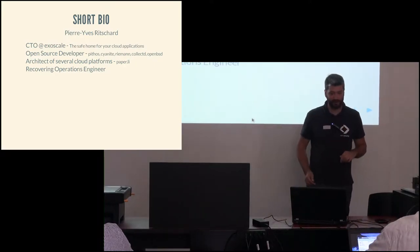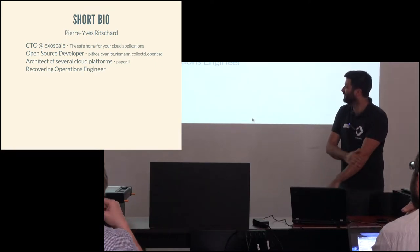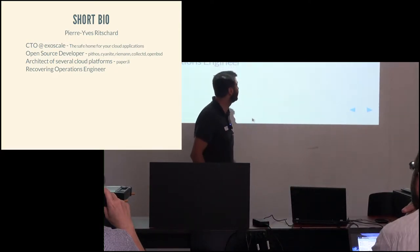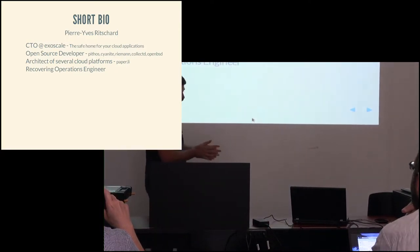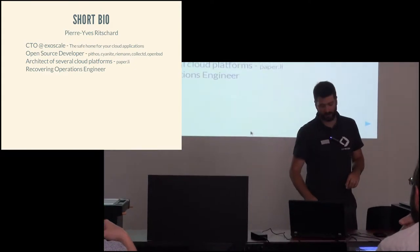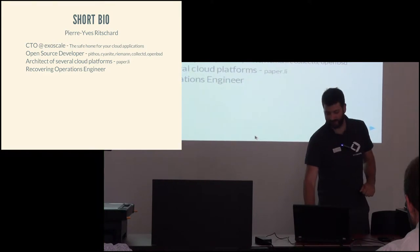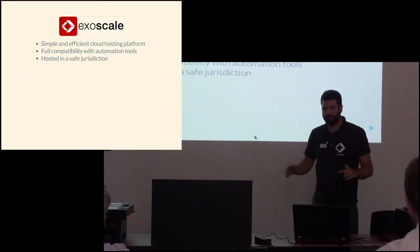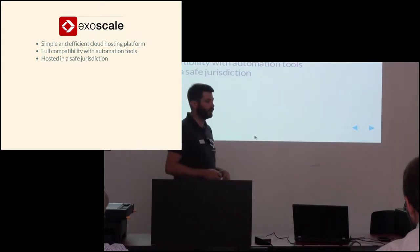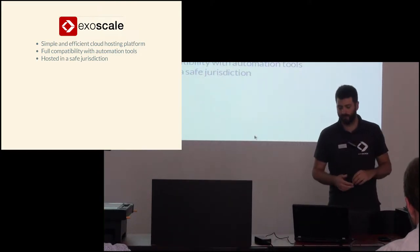Thanks everyone for showing up. I'm sorry my German isn't nearly good enough to do this talk in German. I'm Pierre, I'm CTO at ExoScale. I'm also an open source developer, worked on a few SaaS-type applications before and did a fair amount of operations work in the past. The aim of my talk today is just to outline what it takes to build a large infrastructure-as-a-service provider and what types of hurdles you'll deal with.